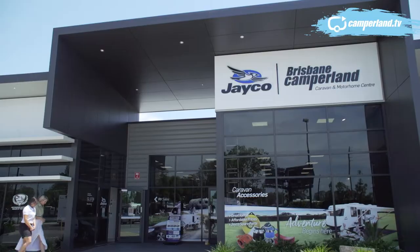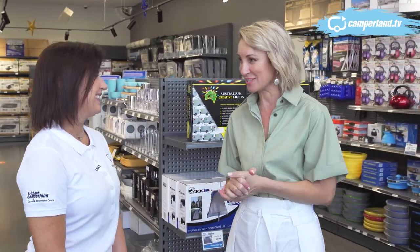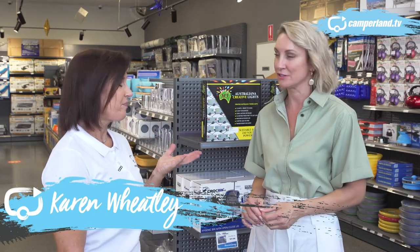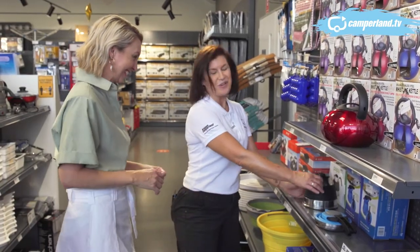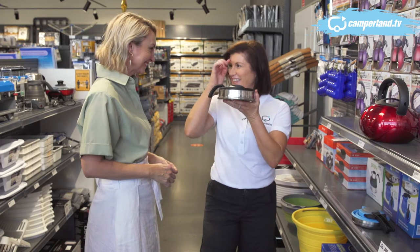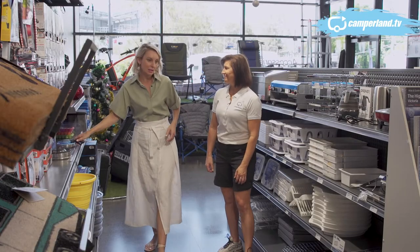It's our Christmas show, so let's go shopping for something for the van. We're in the accessories store with a few items on the Christmas list. A caravan is like a mini home, so some great ideas to make it a home away from home. First: storage is so important in a caravan. And we all need a kettle for a cup of tea — look at that, it pops straight down! I have never seen one of these before — they're really cool.